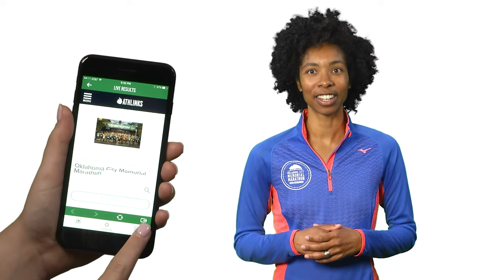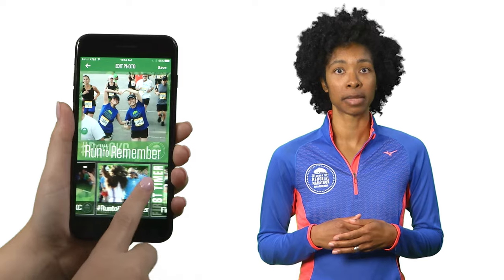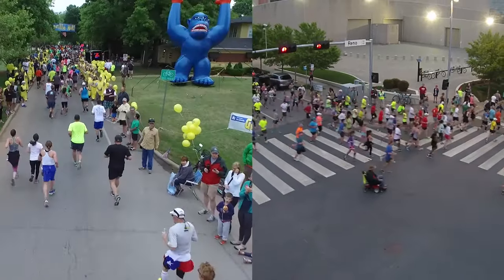Are your fans asking how they can keep up with your run? Set up text and social media alerts and view runner times under tracking and results. Throughout your training and during race weekend, use the camera feature to take pictures and add unique Memorial Marathon photo frames. From first-timers to those who conquered Gorilla Hill, there's a frame for everyone.